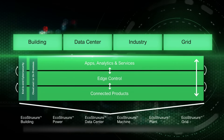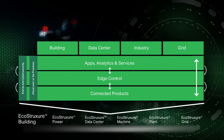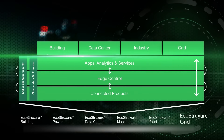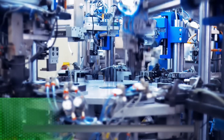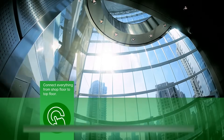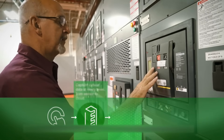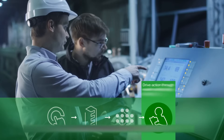We deploy solutions based on six validated reference architectures: building, power, data center, machine, plant, and grid. At the heart of our IoT system architecture is the EcoStruxure platform, connecting everything in your enterprise from the shop floor to the top floor, collecting critical data from sensors to the cloud, and analyzing data to discover meaningful insights.